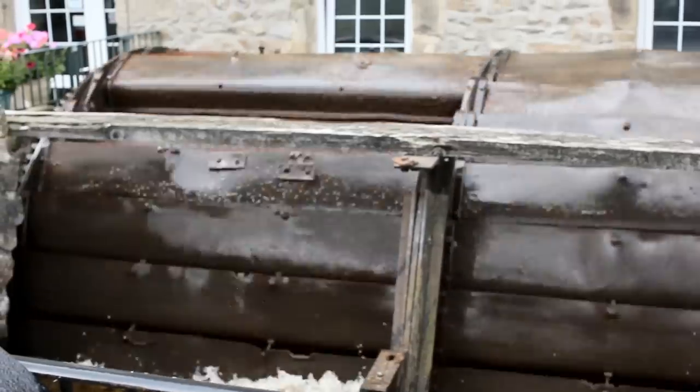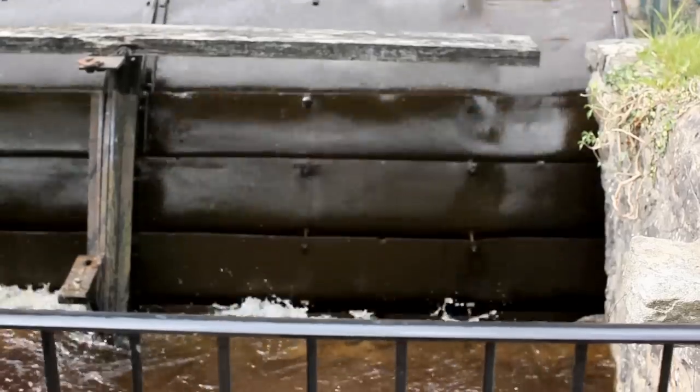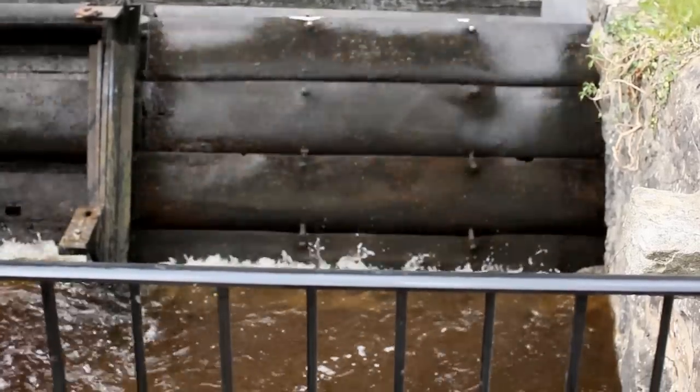Large rivers like the Trent or Severn, which flow over flattish terrain, are characterised by low head but very high flow. These can be good sites, but you have to extract quite a lot of water to achieve decent generation, so you might struggle with costs, planning, and licensing. If you're prospecting for a hydro plant site, a good question to ask is whether there is, or ever has been, a water mill on your river — if so, it's definitely worth an initial investigation.